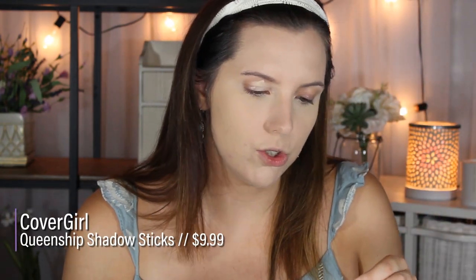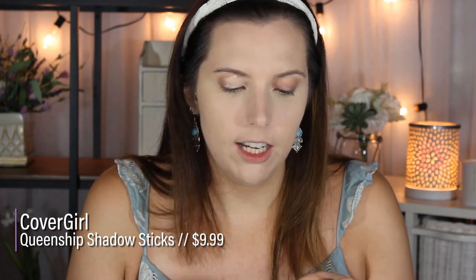I'm going to apply my NARS Tinted Eyeshadow Base in the shade Light. A good dupe for this is the CoverGirl True Naked Queenship Cream Shadow Stick in the shade 900 Prima Donna. I would not say it's an exact dupe, but if you want an eyeshadow base with a little bit of coverage from the drugstore, this would be it. I'm going to set that down with the same Laura Mercier powder. One of the reasons I really like applying pore-reducing and smoothing primers underneath luminous foundations is that I have pretty large pores around my cheeks, and the luminous finish on the foundation is just going to emphasize my pores if I don't have some type of smoothing base.